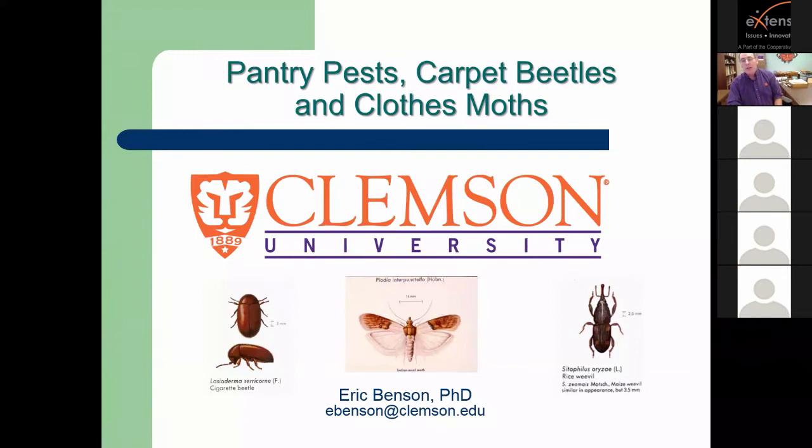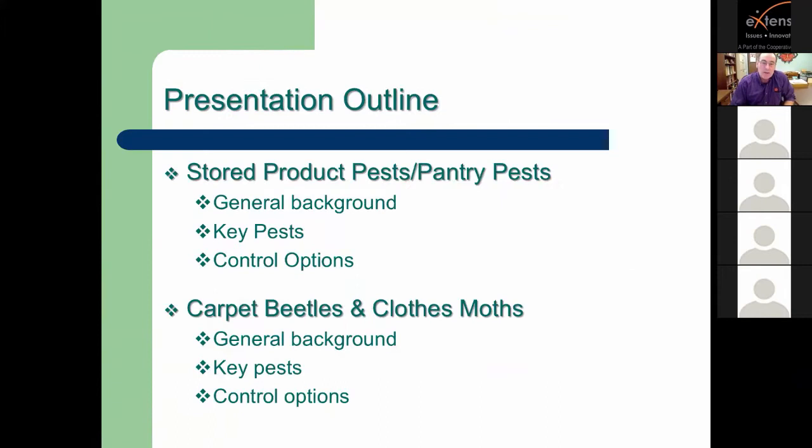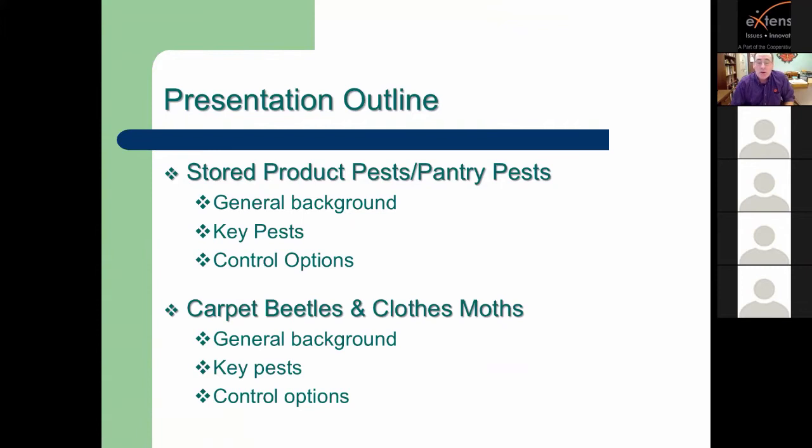Today we'll talk about pantry pests, carpet beetles, and clothes moths. They may not be the most exciting insect pests, but they may be some of the most frustrating, especially for the average homeowner. The outline covers pantry pests and stored product pests — general background, key pests, and control options. Then we'll take a short break for questions before moving into selected carpet beetles and clothes moths, following the same format.